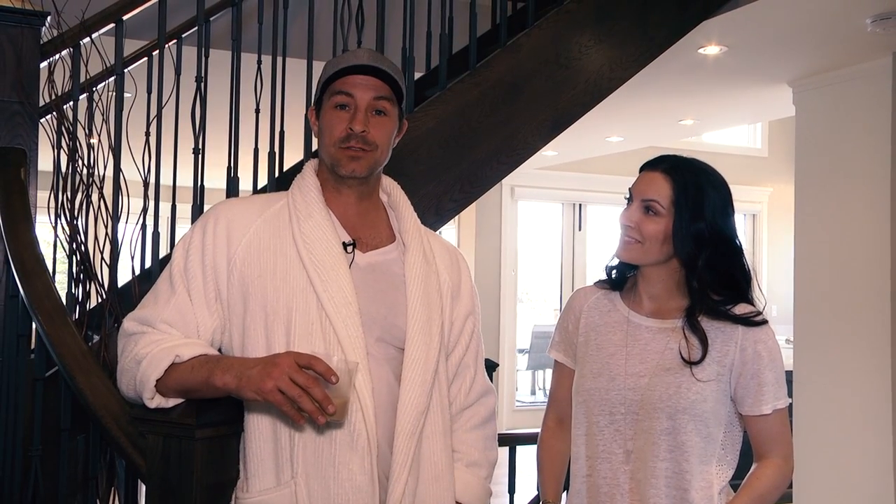I hope you enjoyed the tour of our house — your time's up. The next tour begins shortly, so please exit the building.